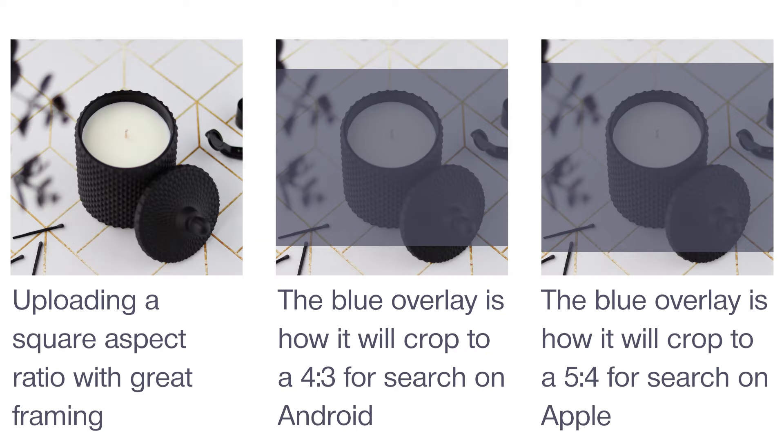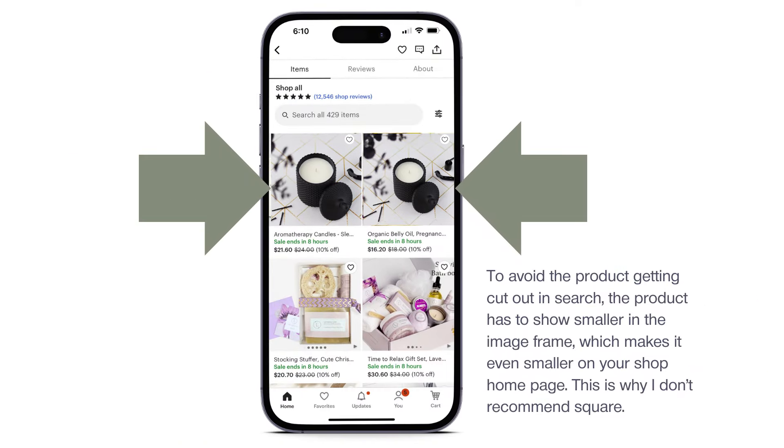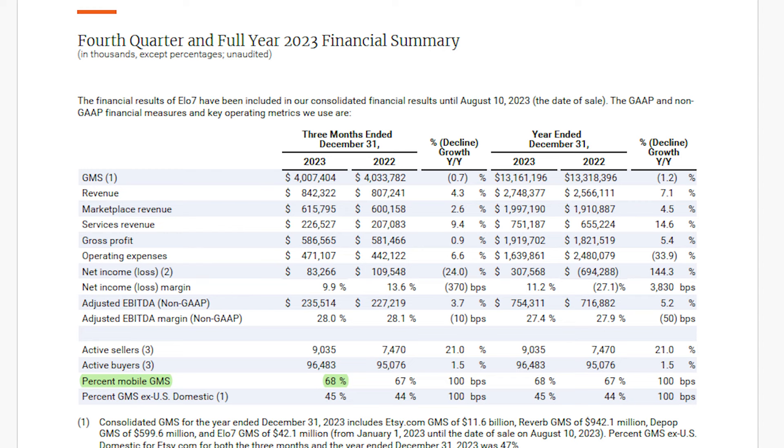Four, I don't recommend a square at this time like other coaches because if you upload as a square, Etsy will cut the top and bottom of the crop for search on mobile. This means you can't fill the image frame with your product as much, resulting in your product showing smaller and making it more difficult to see on mobile devices. And fifth, 4:3 optimizes your images for search on mobile. Etsy's 2023 fourth quarter financial report revealed that 68% of sales come from mobile devices such as smartphones and tablets, and this number continues to rise year over year.